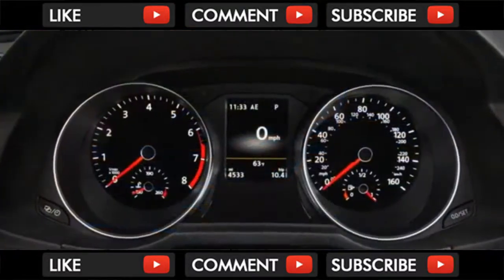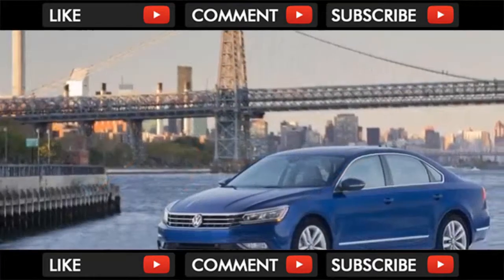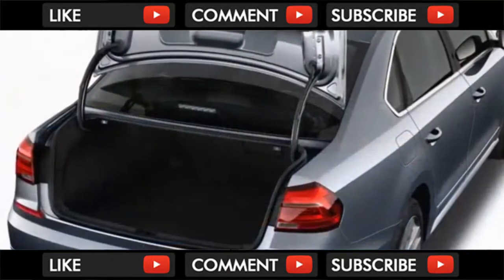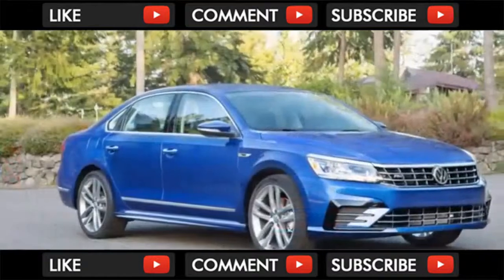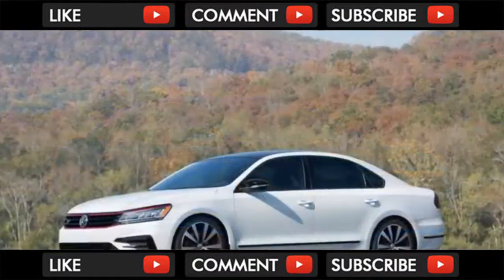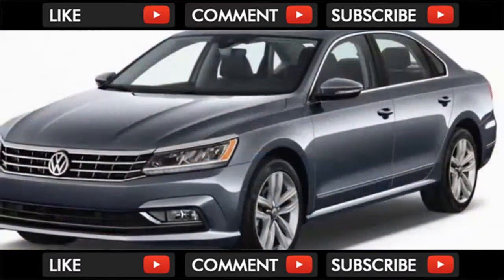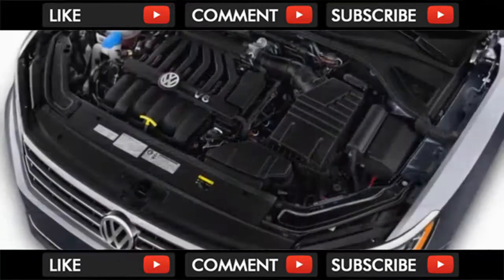The 2018 Volkswagen Passat is available in a wide array of trim levels and a fantastic warranty, but not all represent great value. Available in 5 different trim levels, the value equation varies considerably — base models are spartan, but the mid-level SE is loaded up with safety, luxury, and convenience features at a reasonable price. Moreover, the entire range now includes a 6-year, 72,000-mile bumper-to-bumper warranty, lifting the Passat to a 7 out of 10 rating.